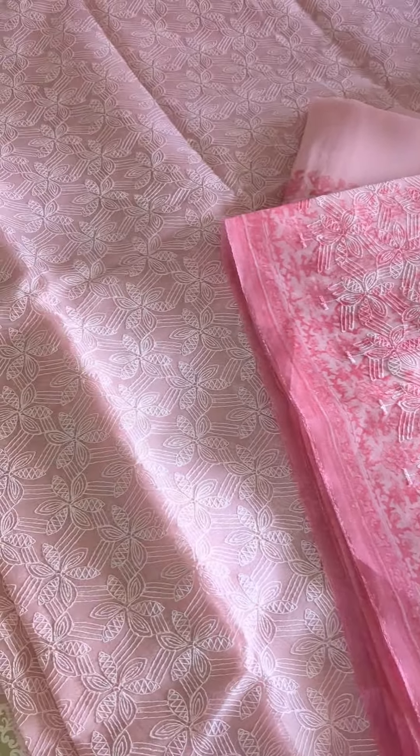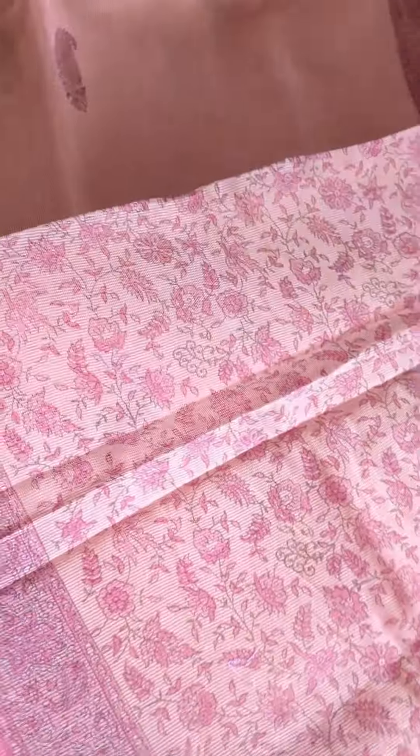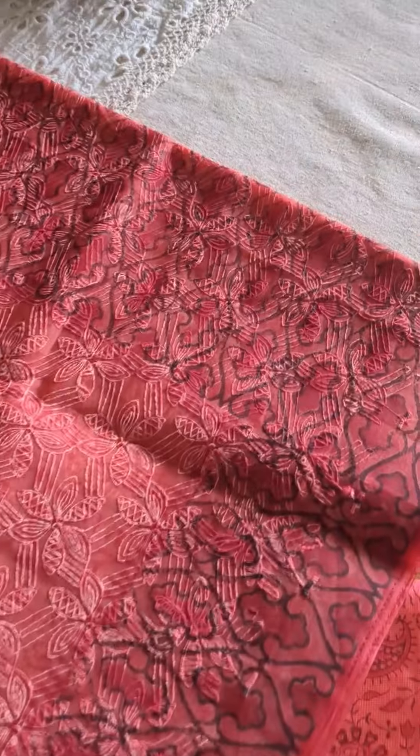Here is the second one, which is a simple kota saree perfect for your daily casual styling. The border is beautiful with pink prints and there are buta prints spread across the body. The pala portion is completely printed with florals, and the blouse piece is also matching to the pala print — also printed and with a lovely border. A perfect tone for casual styling.